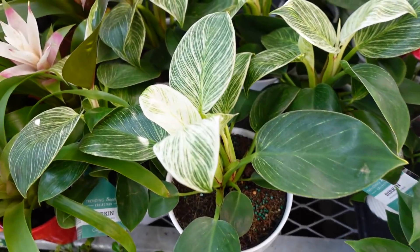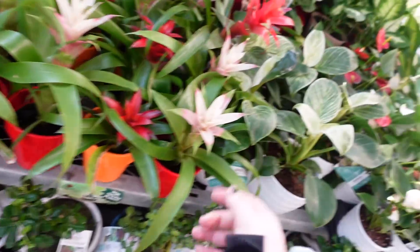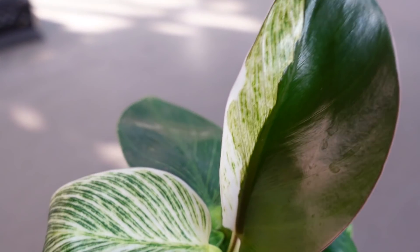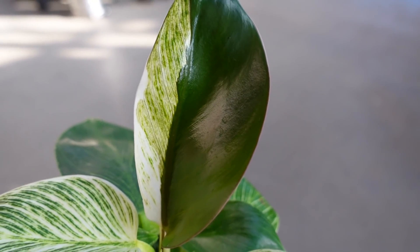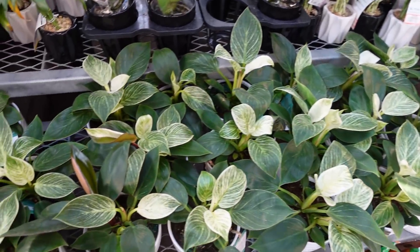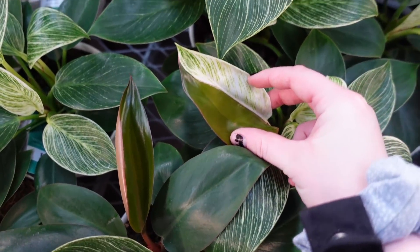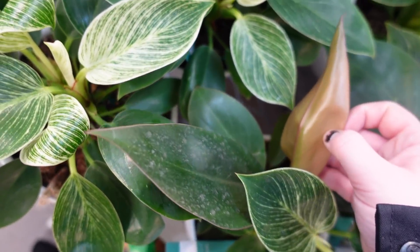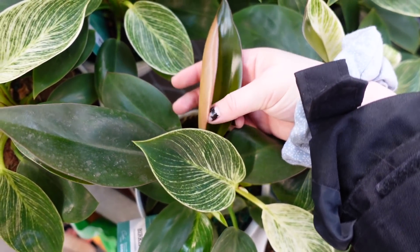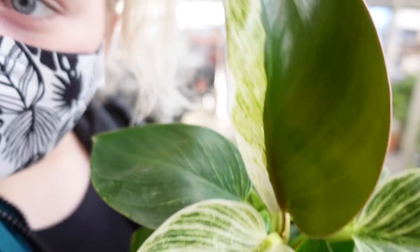Over here we actually have some more birkins - oh my gosh look at this leaf. This is beautiful. It's still reverting but it looks so nice. Wow that almost looks painted - how incredible. They have so many birkins, I don't even know how they're gonna sell them all. We have another half-leaf one. This is what it will revert into and then it will just stay like that. No more birkin - just Emerald Congo. That really looks so nice though.